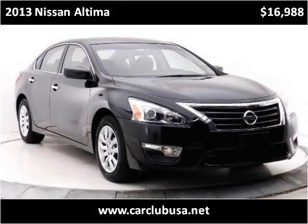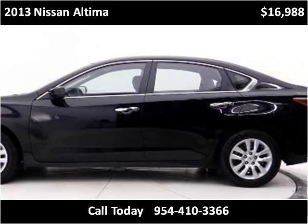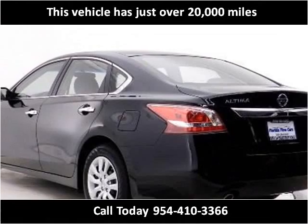This 2013 Nissan Altima is available from Car Club USA. This vehicle has just over 20,000 miles.